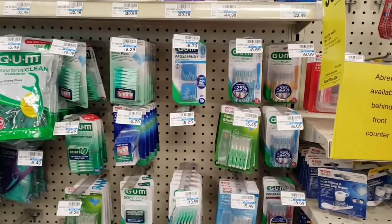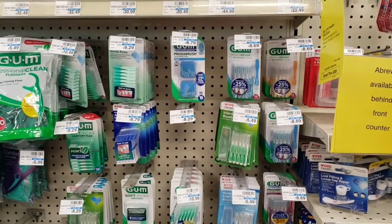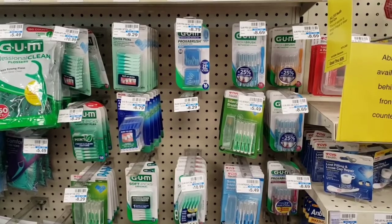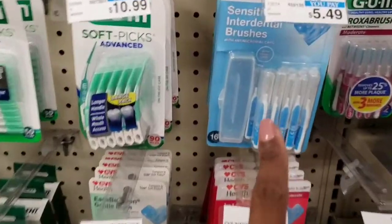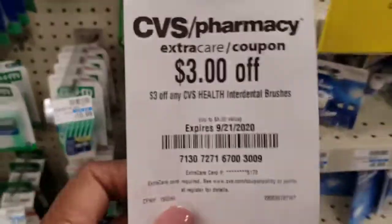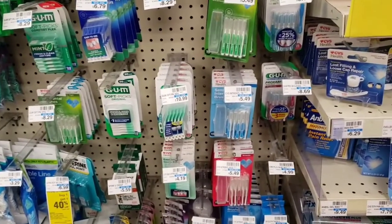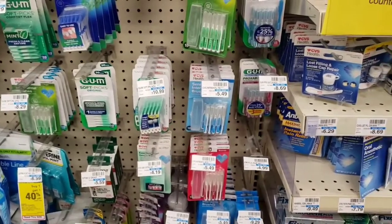Hey guys, I'm back in CVS for round two this week because I have some CRTs that were really good that I got last week and I want to use them — they expire today. The first thing I'm going to pick up is one of these CVS interdental brushes. They're $5.49. I have a $3 CRT to pair with it, and I'll also get 25% off because it's a CVS product, making these just $1.12 out of pocket.